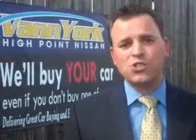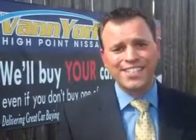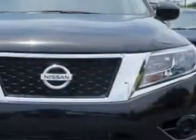We only sell the best used cars, trucks, vans, and SUVs. At Van York's High Point Nissan, we know you're looking for a vehicle to solve everyday tasks. Whether loading the kids' soccer equipment or having a night out with your friends, you will have the room you need.